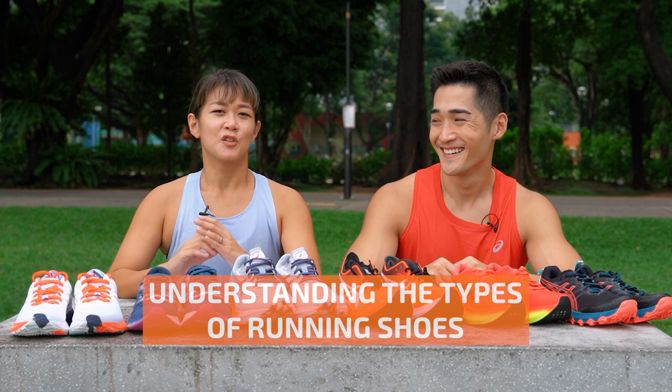When you go running, the first thing you get is shoes, but here comes the question of what type of shoes do you get? So in this episode of The Better Show, we'll be showing you the different types of shoes for running.